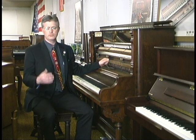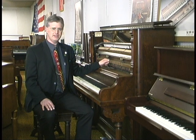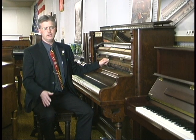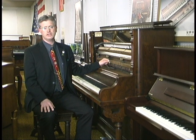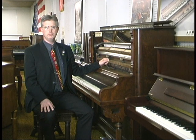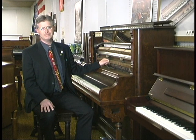We have pianos we've done in New Jersey and pianos we've delivered to Florida. So if you're thinking about your old piano and wondering if it's worth it and how much it would cost, please give us a call. We'd love to talk to you. We can tell you what it costs to get an estimate and maybe make your piano like brand new again.